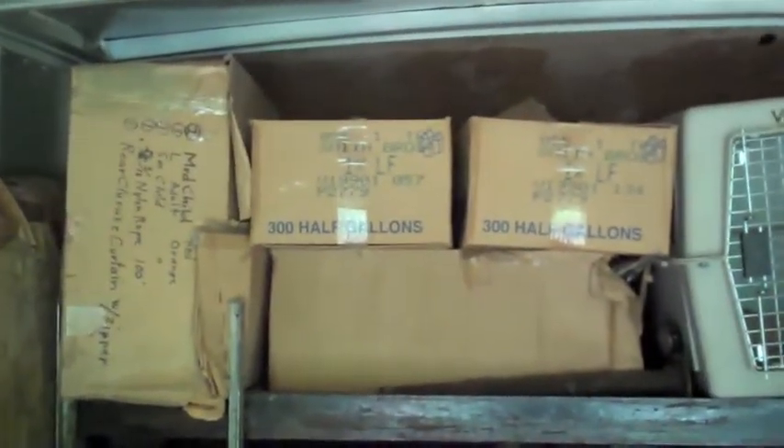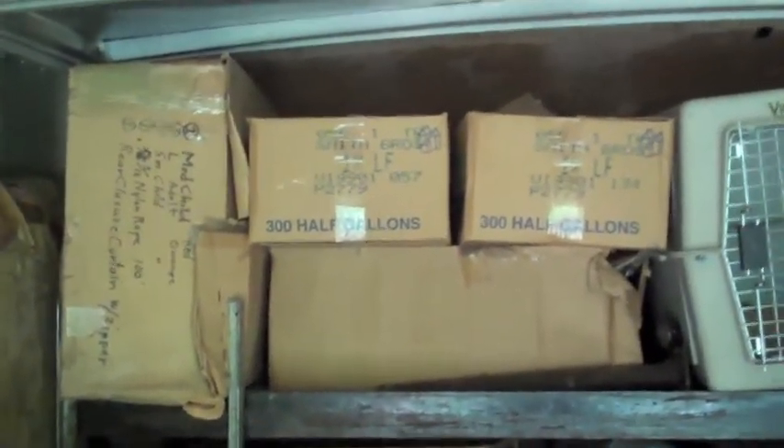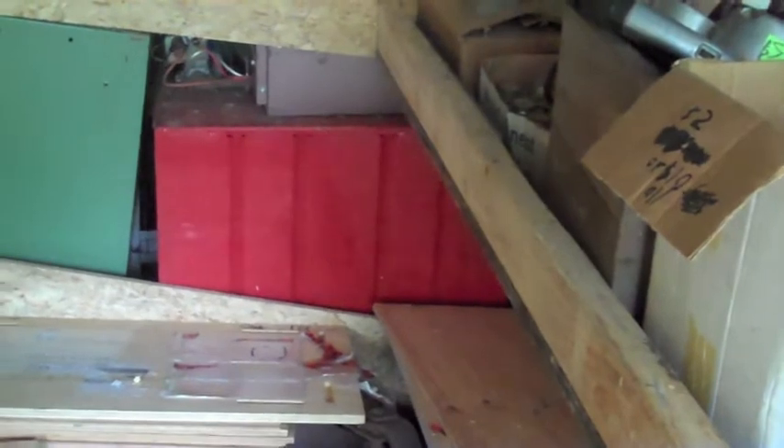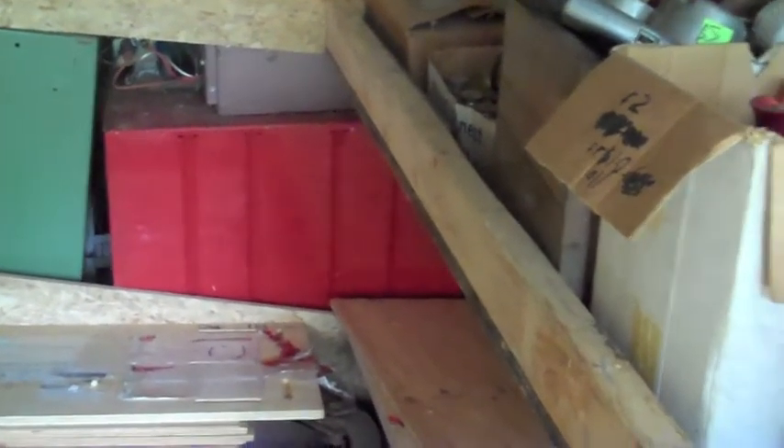I'm going to try to get the rest of this wood, some of these, a couple of these boxes. Those boxes up there have 6 inch PVC couplers. I'll probably take those out, probably that shelf, and then call it good. The rest of the stuff that's left will fit in here pretty easily.